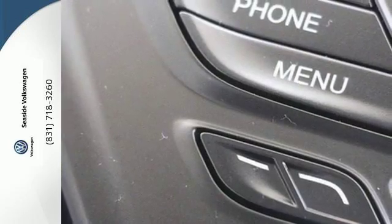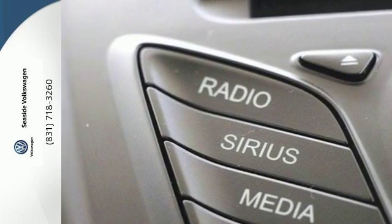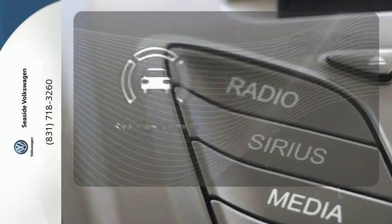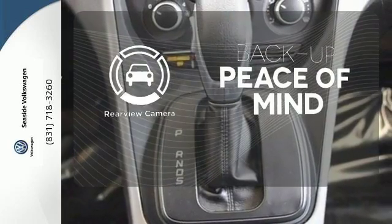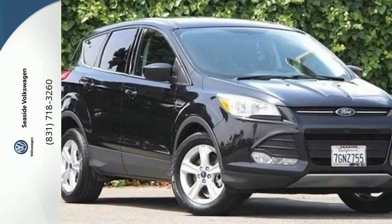Other convenient features include a split-folding rear seat, low-tire pressure warning, and MyKey system. Hindsight is 20-20 with the backup camera.